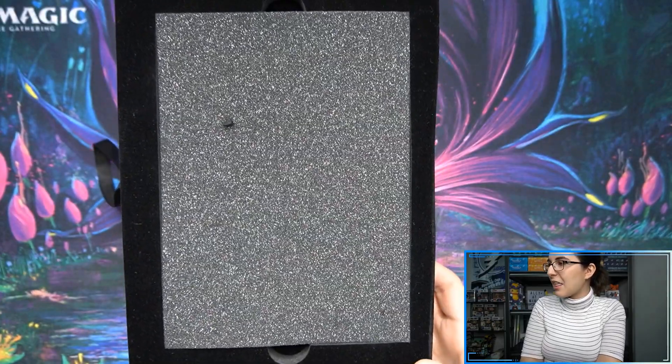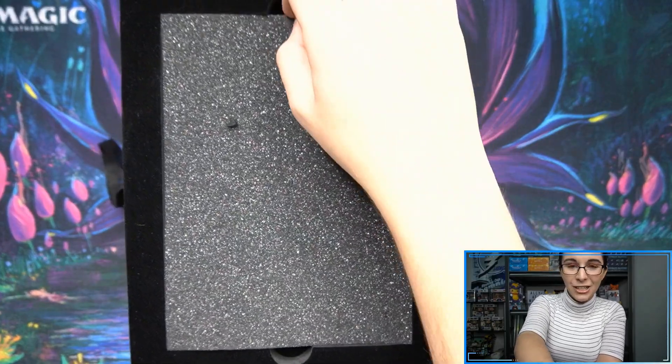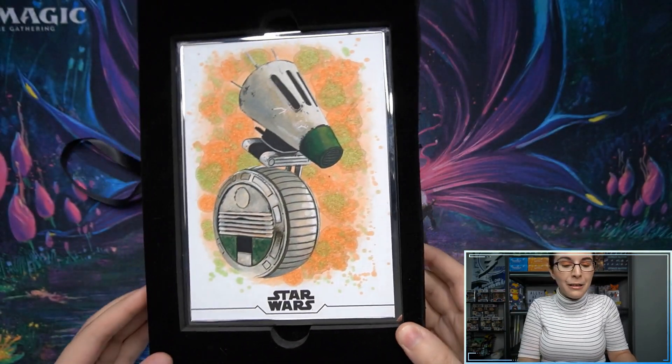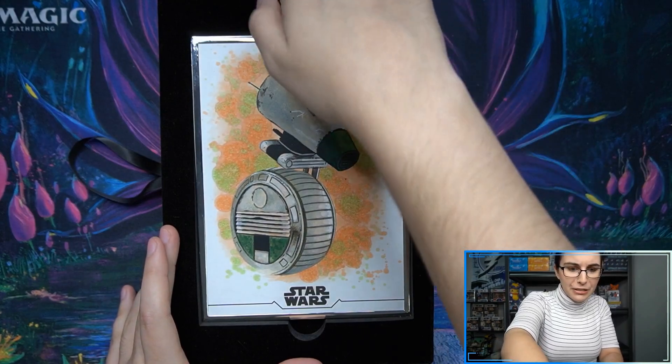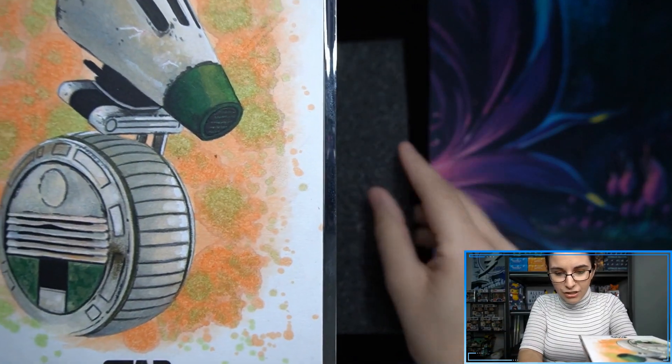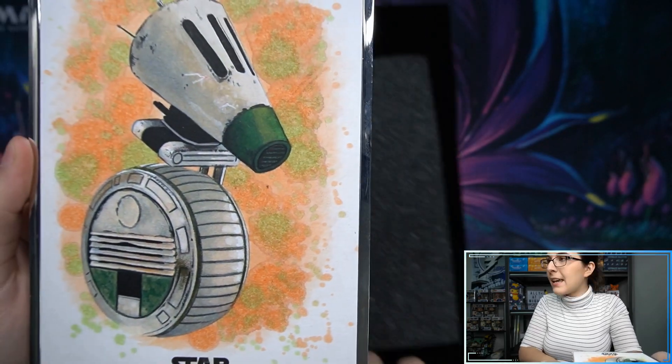Are you guys ready to see this wonderful addition to my collection? Well, too bad if you're not, because right here we do have Dio by Luis Draper. This is, of course, one of this year's Jumbo 5x7 Stellar Signature sketch cards from those crazy cases.